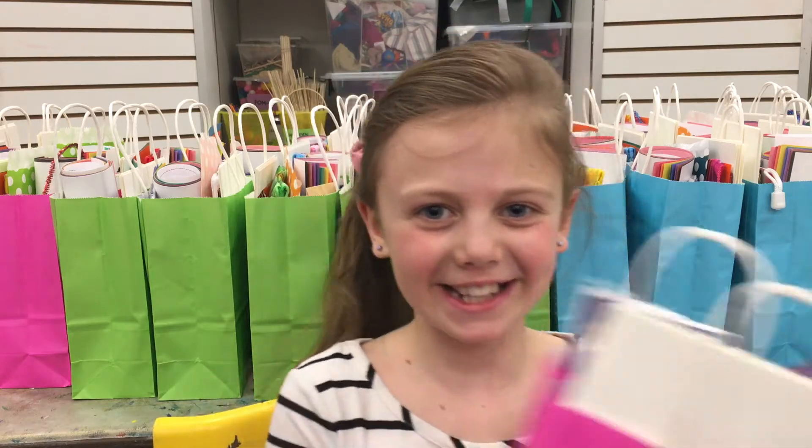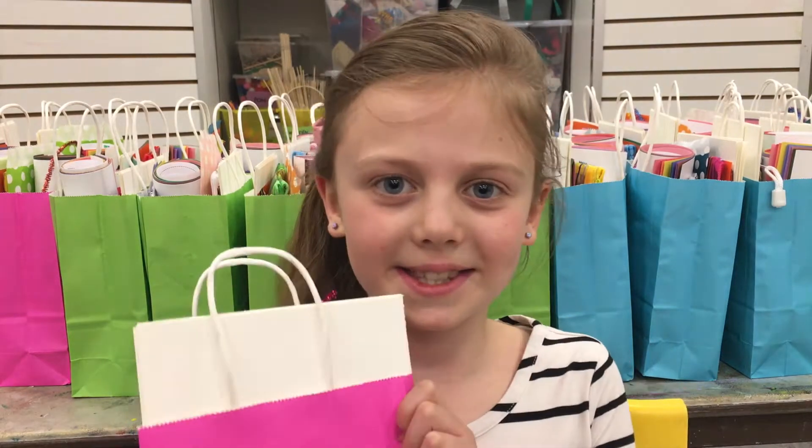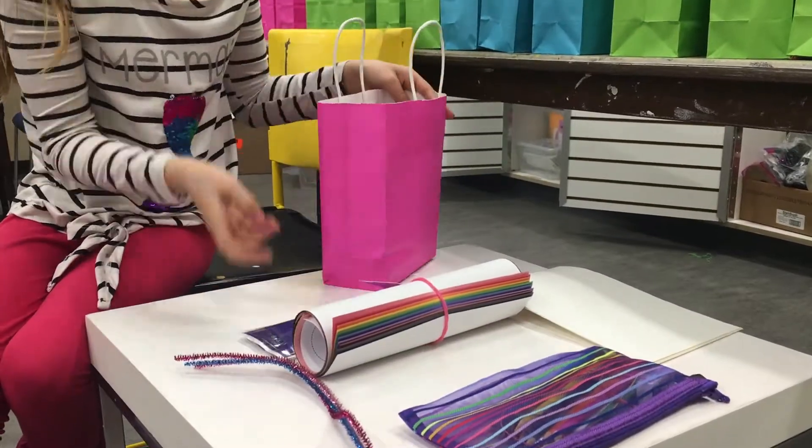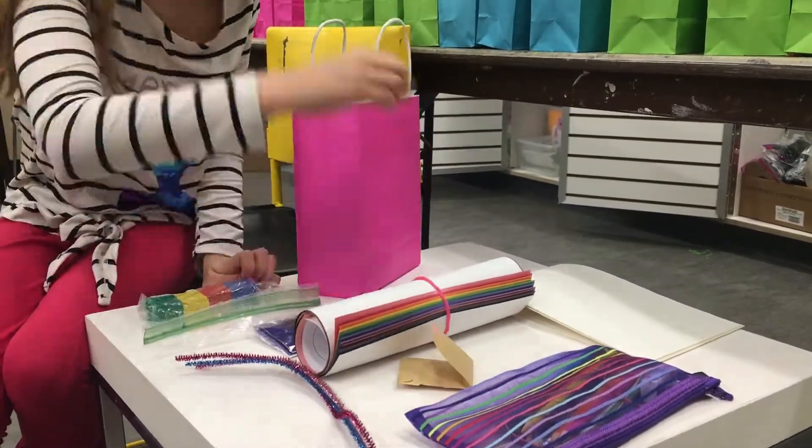Creative Kits for Free! Hi, I'm Elle. I'm an ArtsPlace volunteer — I help make these kits. I'm so excited because I get to do all sorts of different kinds of arts and there's so many things you can do.